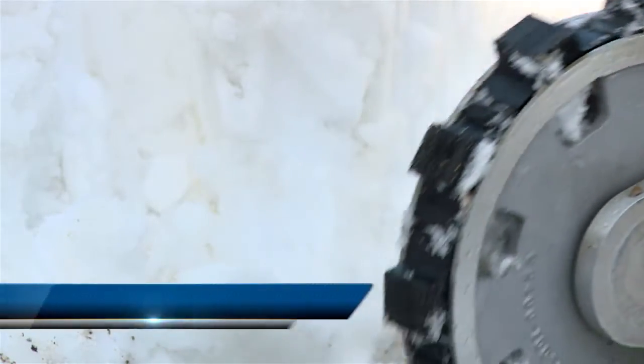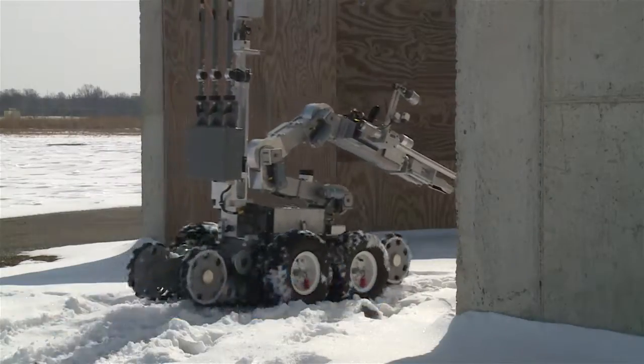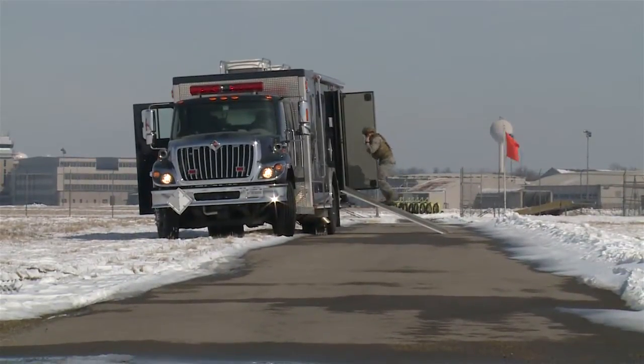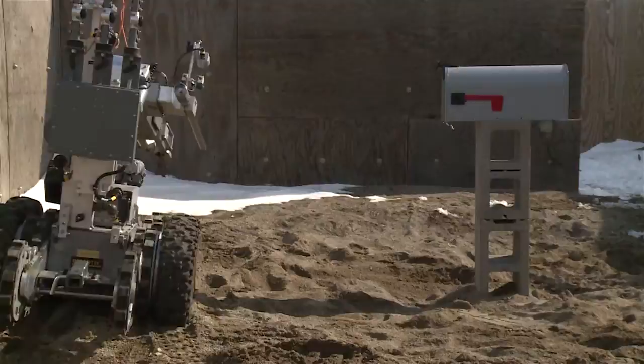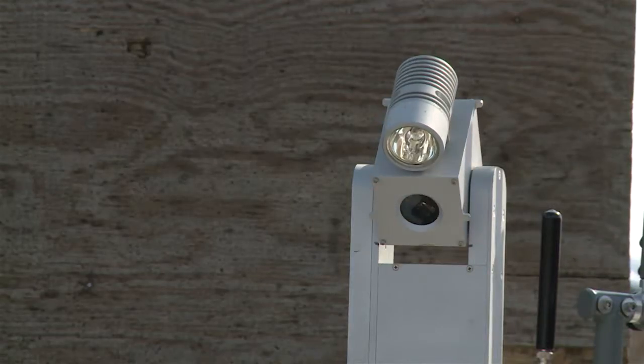The snowy landscape of southwest Ohio is a far cry from the battlefield, but the skills learned here could be just as valuable when it comes to combating improvised explosive devices, or IEDs. It may look like a normal mailbox, but inside is a device designed to kill. Fortunately, it's just a training IED.